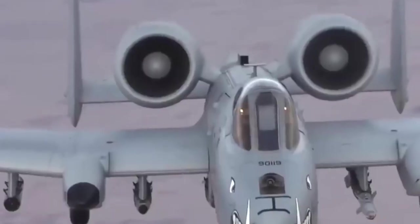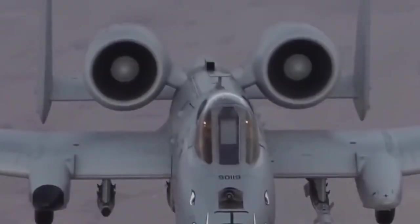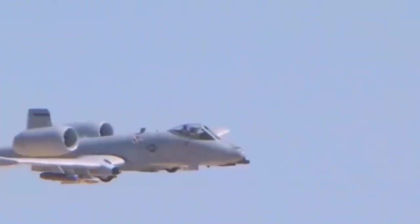But there's a controversy that's haunted this ammunition for decades: does the price of its devastating effectiveness justify the human health risks we're still discovering? The A-10 isn't a plane with a cannon — it's a cannon with wings.